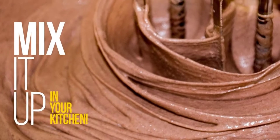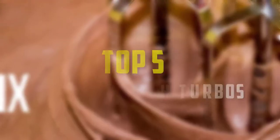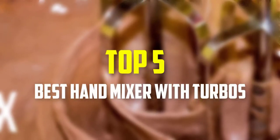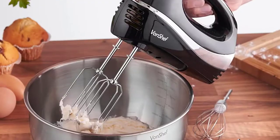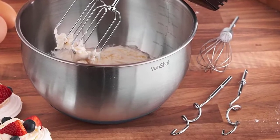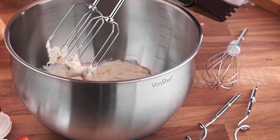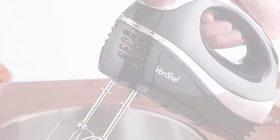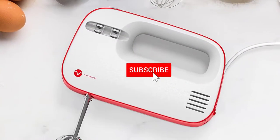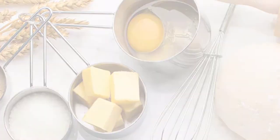Hello everyone, welcome back to our new video. In this video, I will give you more information about the top 5 best hand mixers with turbo that are available on the market. I made this list based on their quality, price, popularity, durability, user opinion, and more. If you need more information about these products, please check the link in the description section below. Don't forget to subscribe to this channel to view future videos. Okay, so let's get started.